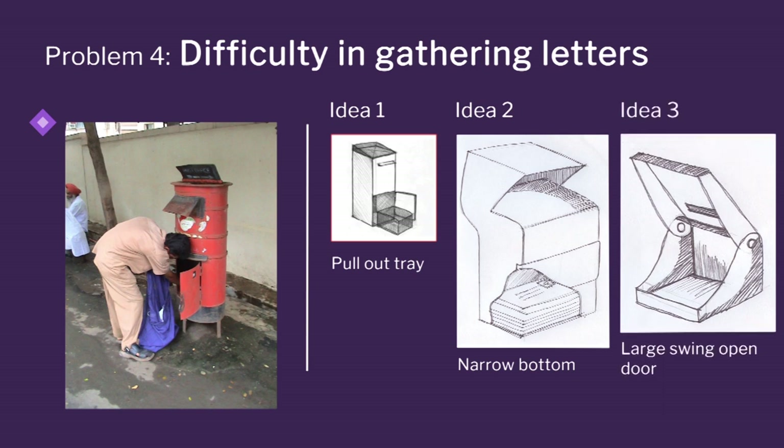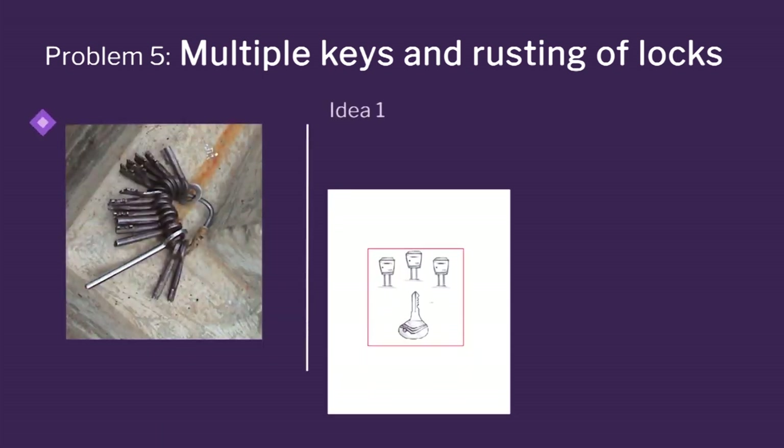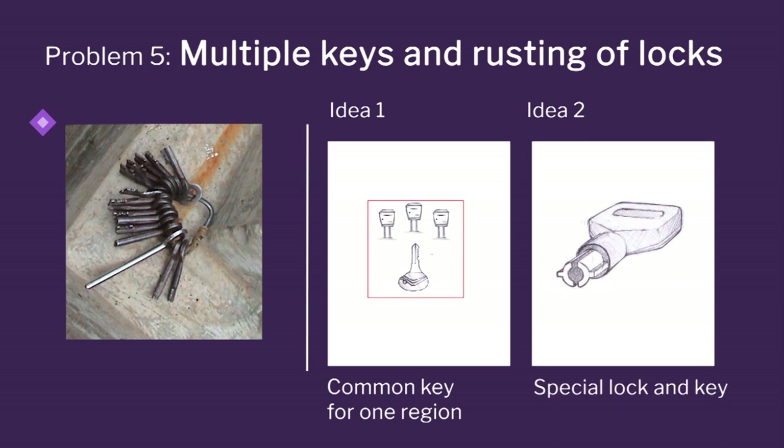Look at this wonderful idea for difficulty of collecting letters: make your door big, because current letter boxes have very small doors so it is very difficult to take out the letters. If the door itself opens large, then collection is very easy. For multiple keys, there was an idea that you can have a common key for a region with the same number and same lock — one pin, one key will open everywhere, or you can have a specialized lock.